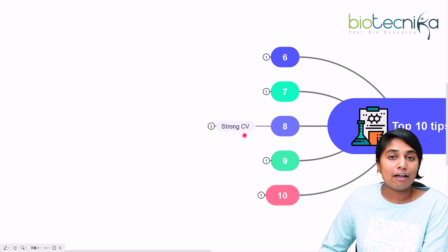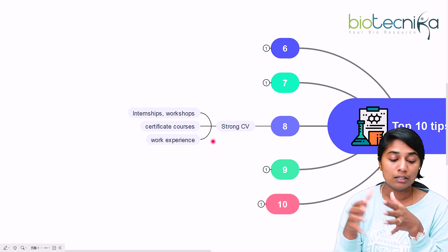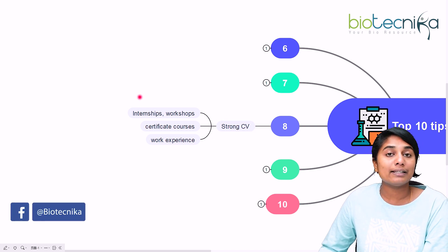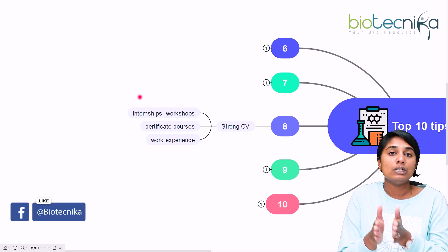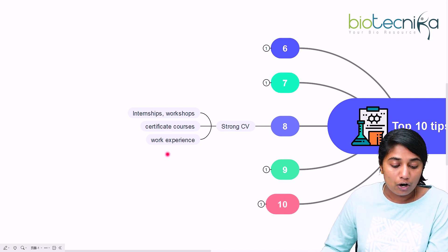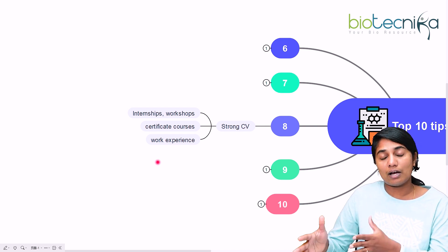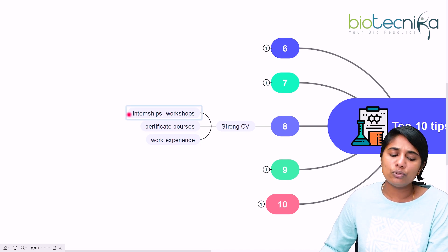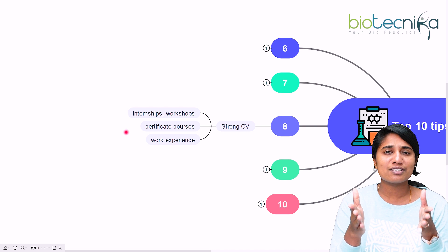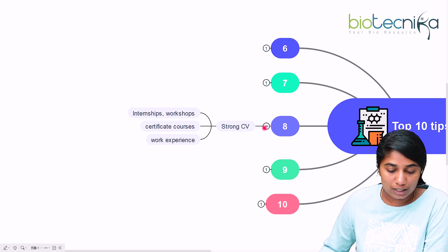The eighth tip is to have a strong CV, because this will help in your interview and in getting shortlisted. You can build a strong CV by attending internships, workshops, or getting certificate courses in your area of interest. Work experience is also an added advantage, especially in interviews. Biotechnica offers various internships, workshops, and certificate courses that provide real exposure to these fields — check out the link in the description box below.